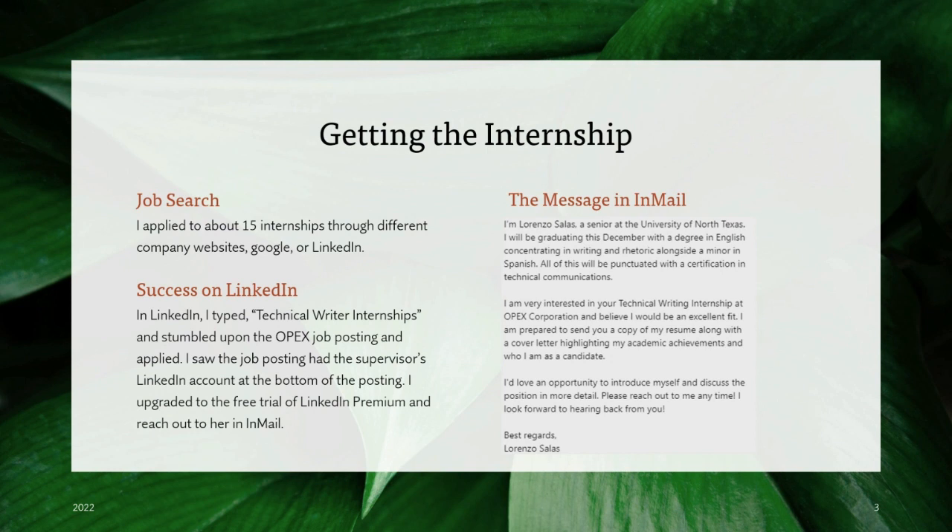About getting my internship — I started looking on LinkedIn, Google, and company websites. On LinkedIn, I came across the OPEX job posting, where I saw that the supervisor's name was linked to the posting. So I got a free trial of LinkedIn Premium and reached out to her on InMail. You'll see the message I sent to her here on the right side of the screen.